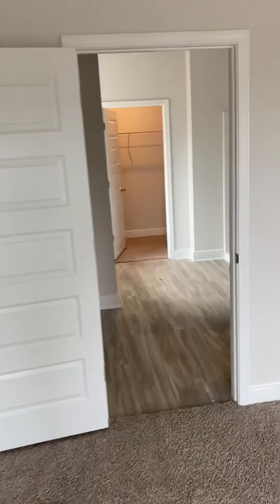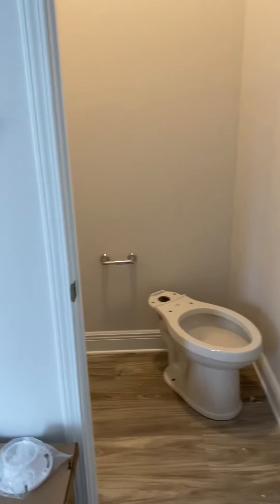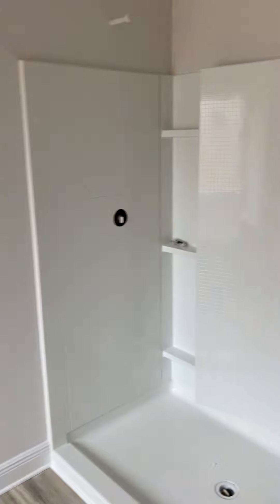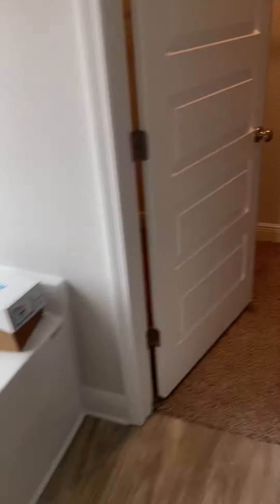And then the master bathroom. You have the double vanities — you'll have mirrors and white fixtures. And then the water closet. Double shower — you'll have a shower door. Your soaker tub. And then your master closet.